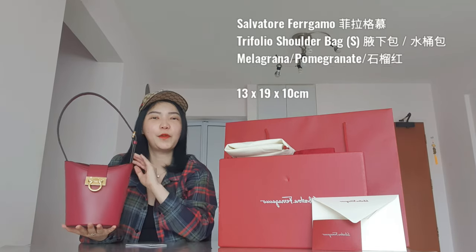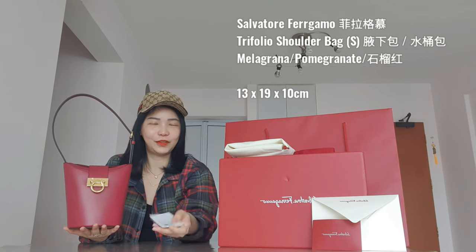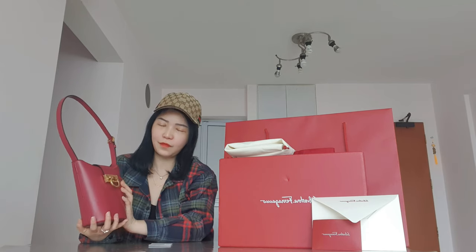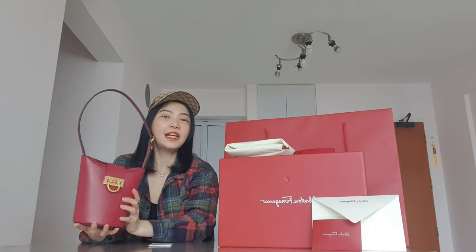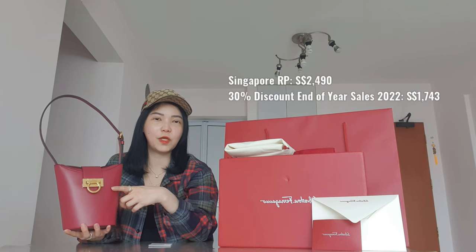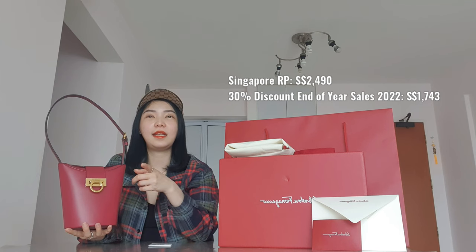This is the Trifolio shoulder bag in melagrena color — that's pomegranate, a very cool shade of red. When it was first launched I really loved the design but there was no way I was going to pay full retail price. In Singapore the full retail price is SGD 2490. The classic colors are black and tan, which I believe were not on sale.